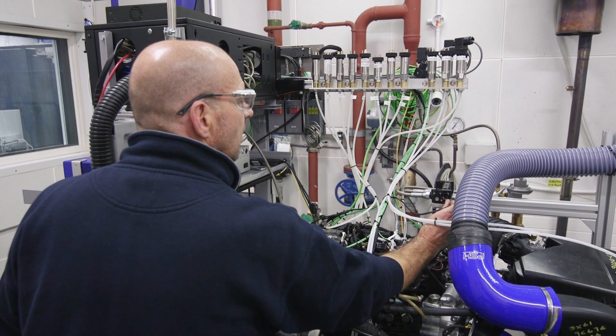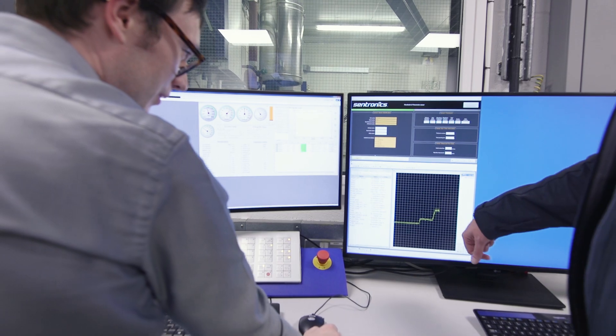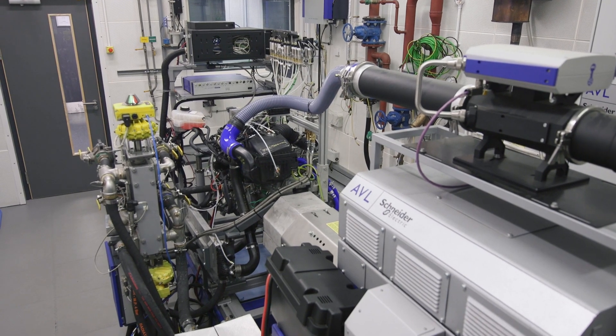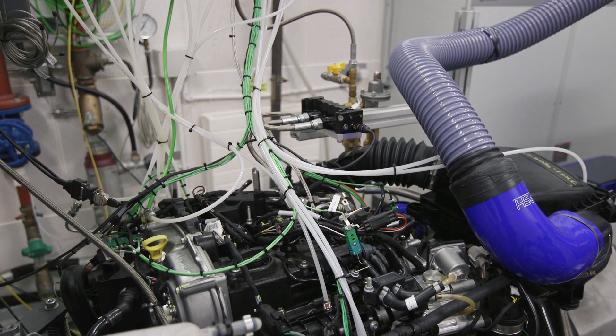In our test cell we are trying to capture all of the dynamic performance of the engine with a view to improving mainly fuel consumption and emissions on passenger cars. Traditional engineering processes tend to be performed very much at steady state in laboratory conditions because that is what's easy and what's understood.